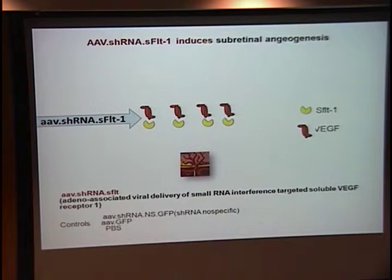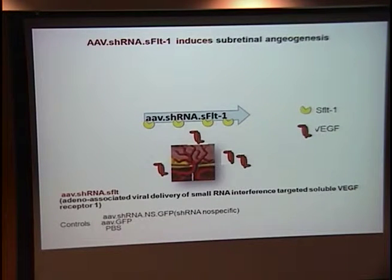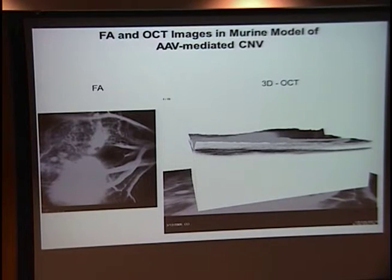When you knock down S-flit-1 mRNA, we predict VEGF would be released, inducing neovascularization — and indeed it does. We can knock down S-flit-1 protein, which correlates with expression on staining and, most importantly, with CNV formation on fluorescein angiography and on histology. You can quantify this: VEGF is increased, as is choroidal neovascular volume compared to any of the controls. So we've knocked down Flt-1 at the protein level, knocked down S-flit-1 at the mRNA level — and can we knock it down at the gene level?